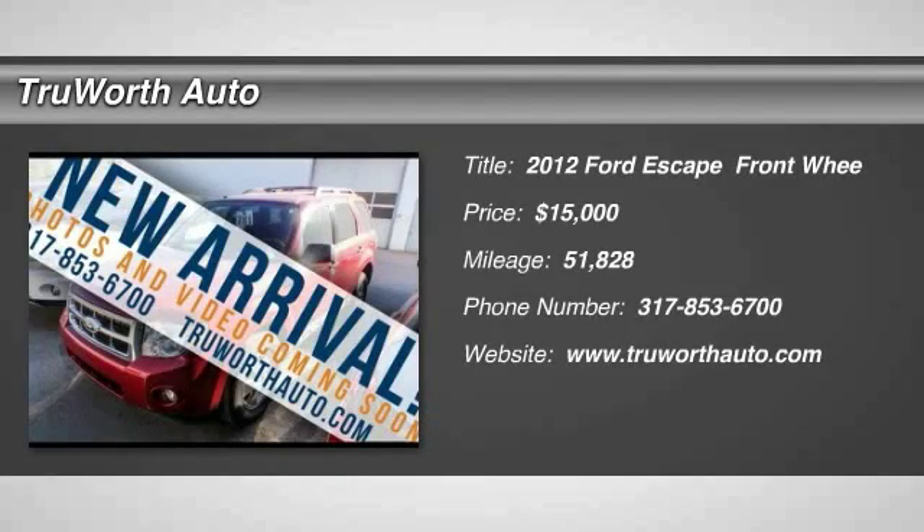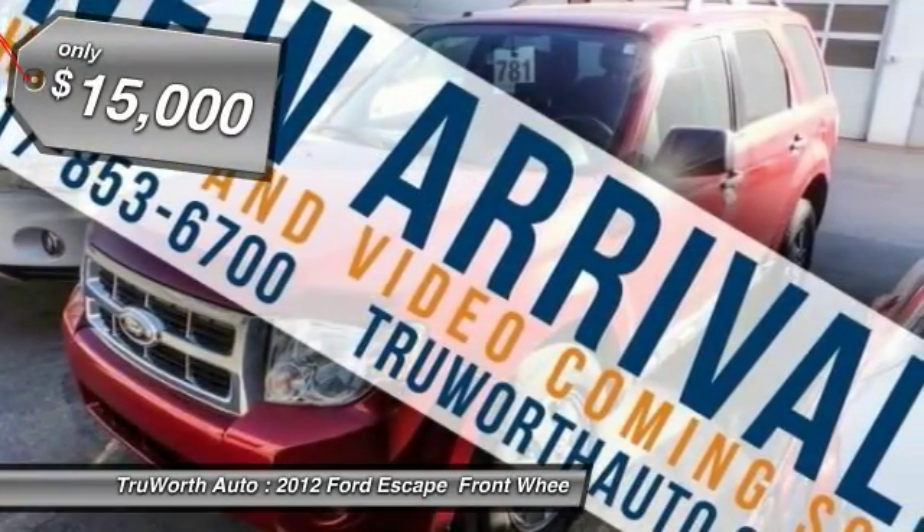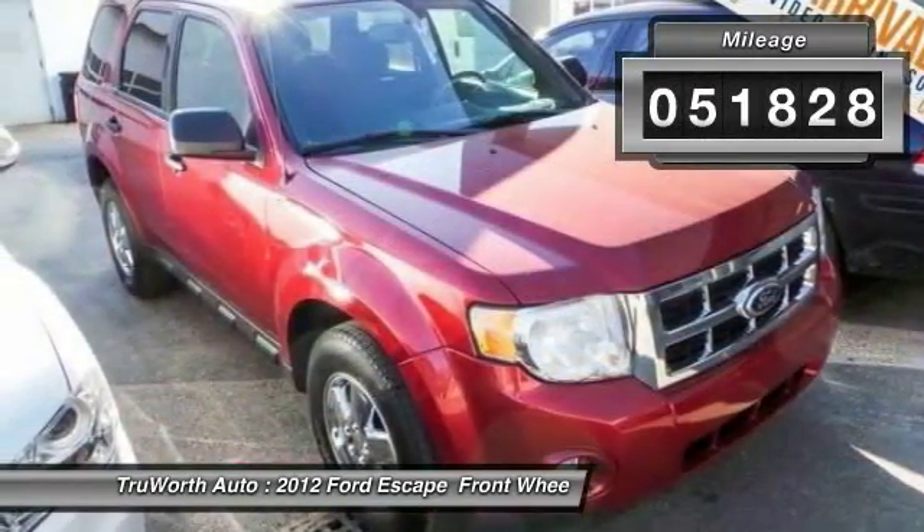2012 Escape. Gas engines flex, tow, sip, and go with Ford Escape, and is priced below $15,000. This vehicle has less than 55,000 miles.